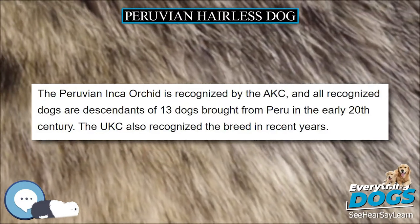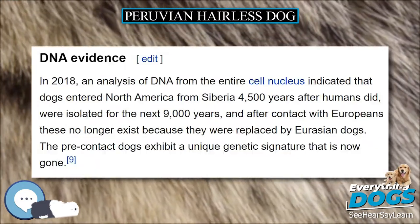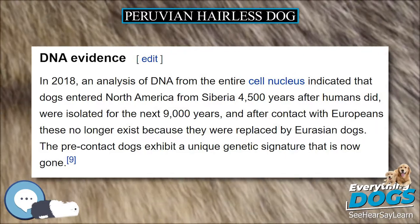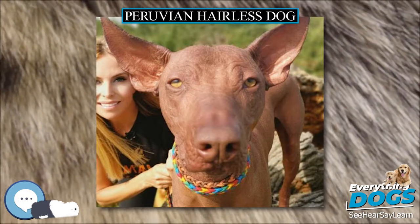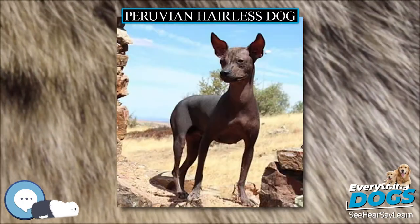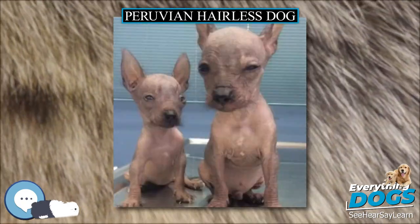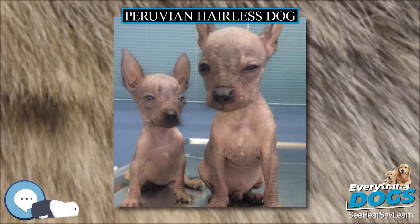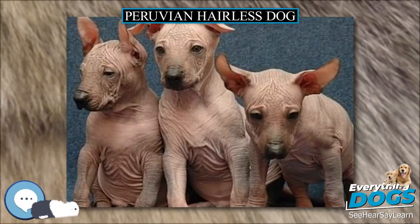The skin should be washed from time to time to remove dirt and prevent clogging of pores. Baby cleaners are a good choice provided they do not contain lanolin. Some dogs are prone to acne or at least blackheads. The skin sometimes becomes too dry and can then be treated with moisturizing cream — baby lotion without lanolin is a good product choice. The dogs themselves seem to prefer olive, vegetable, or coconut oil, possibly because of the perfumes and other chemicals found in commercial moisturizing creams.